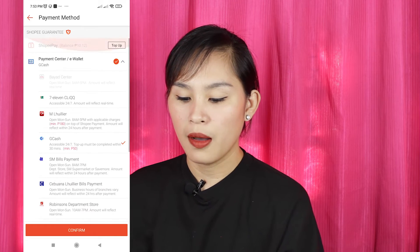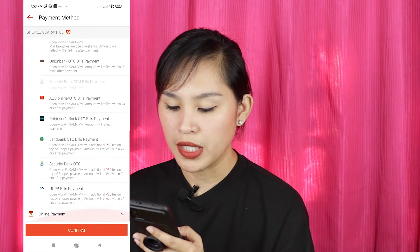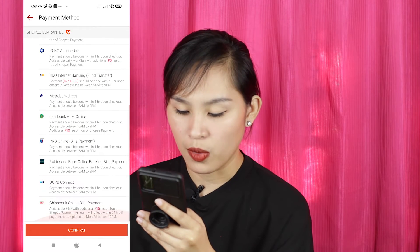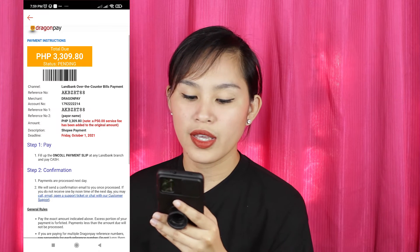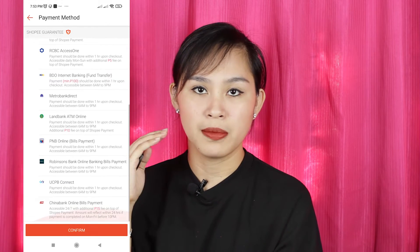There are also over-the-counter bank options including EastWest, Metro Bank, China Bank, BPI, PNB, RCBC, Banco de Oro, Union Bank, AUB, Land Bank, Robinson's, Security Bank, and UCPB. Just click on the bank in the app that you want to pay through, and it will give you the details of what to write on the deposit slip — I'll show that on screen. The third payment method is online banking or fund transfer, available through BDO, BPI, and other banks. You can check the app for all available banks for online payment.